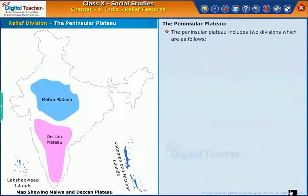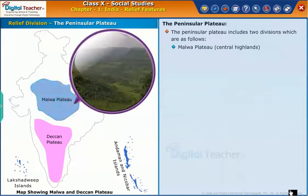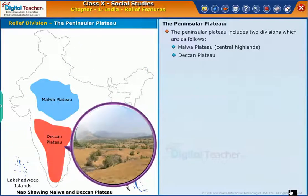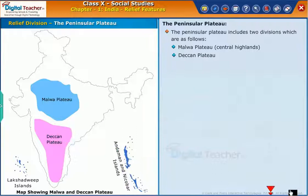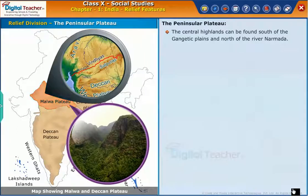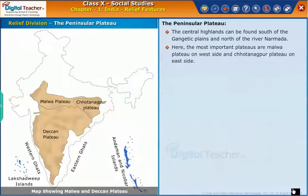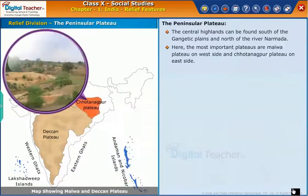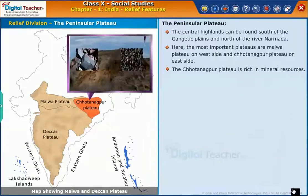The Peninsular Plateau includes two divisions: the Malwa Plateau and Central Highlands, and the Deccan Plateau. The Central Highlands can be found south of the Gangetic Plains and north of the River Narmada. Here, the most important plateaus are the Malwa Plateau on the west side and the Chotanagpur Plateau on the east side. The Chotanagpur Plateau is rich in mineral resources.